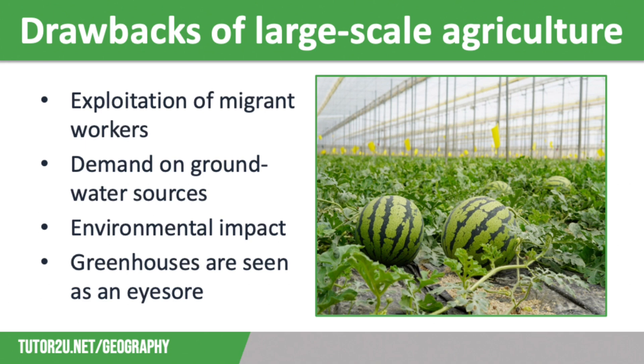Despite the fact that water is being supplied by a new desalination plant and hydroponic techniques use less water, there is still a huge demand on groundwater sources which are drying up. The local environment is also being affected. For example, plastic is being dumped into local rivers and the sea, which impacts marine habitats, and there is a lot of litter in the locality, including plastic sheeting and empty fertiliser and pesticide containers.